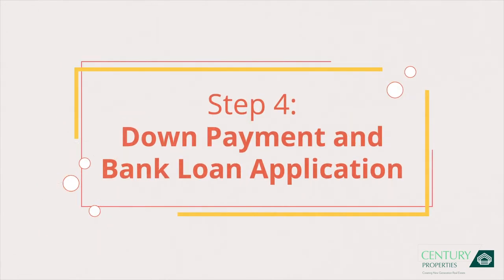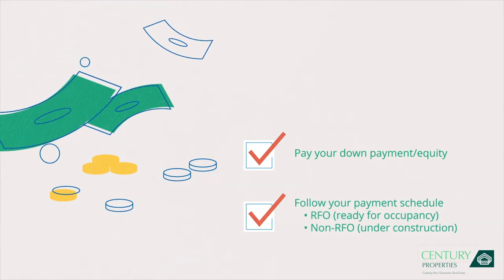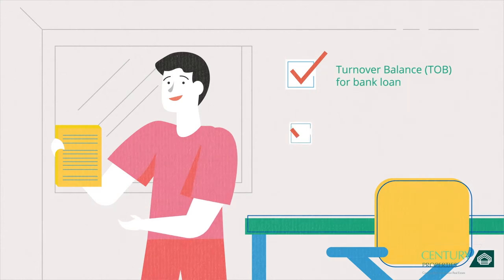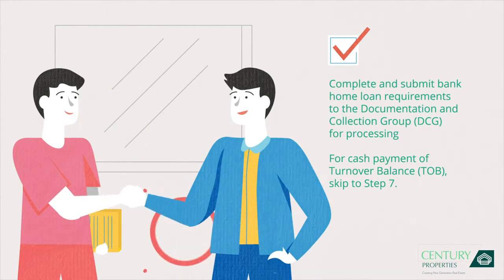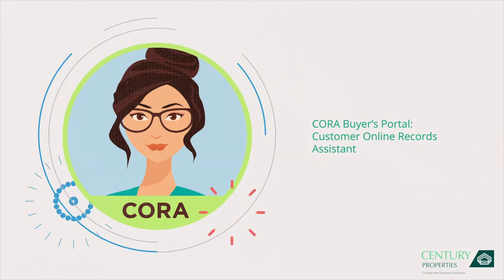Step 4: Down payment and bank loan application. First, you need to pay your down payment or equity as indicated in your payment schedule. Depending on the project, your equity's payment period is shorter for ready-for-occupancy units, while pre-selling properties will follow a payment schedule during the construction period. Once we start your bank loan application for your turnover balance, submit your proof of income or a validation of your financial information to show your capacity to invest. We have a list of accredited banks for your home loan. Submit all home loan requirements to us and wait for your chosen bank to assess your loan application. Get access to your Customer Online Records Assistant (CORA) to receive updates about your Century home, pay your monthly amortization via credit card, track receipts, and transact safely wherever you are.